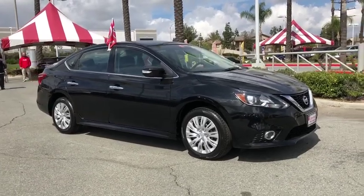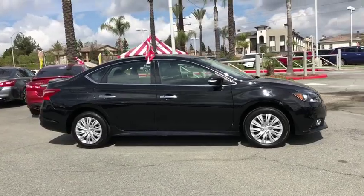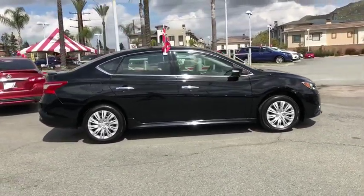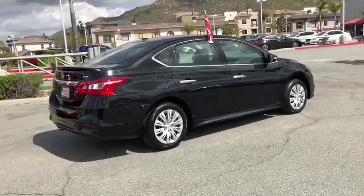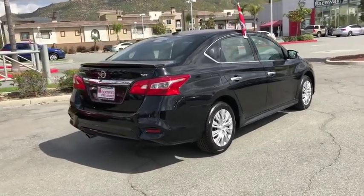The 2017 Nissan Sentra. With its spacious and versatile interior and stellar fuel efficiency, the Nissan Sentra is the obvious choice for anyone who wants to enjoy a stylish and comfortable ride. This vehicle has less than 30,000 miles. Here are some of this vehicle's great options.